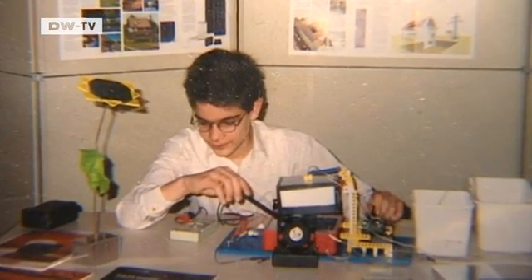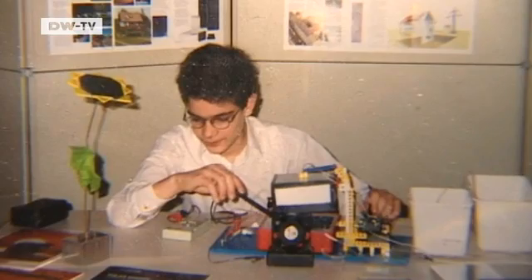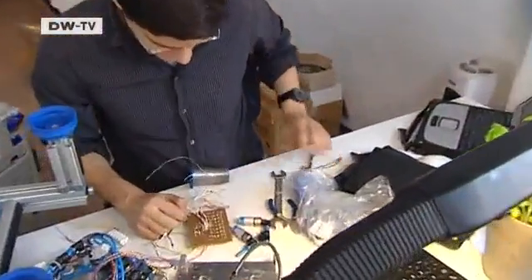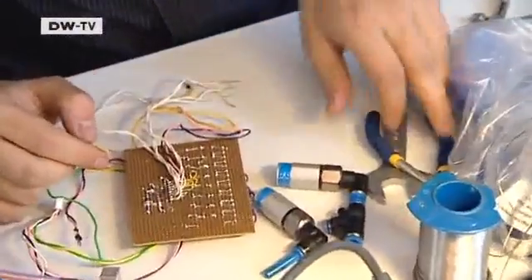Reza has been working on his solar panel cleaner since he was 14. He's already won several Young Inventors and Young Entrepreneurs awards, and puts a lot of time and money into his work — money he earns through student jobs.